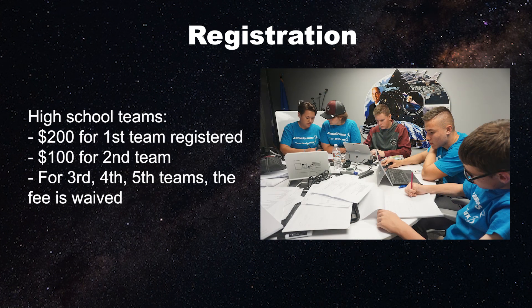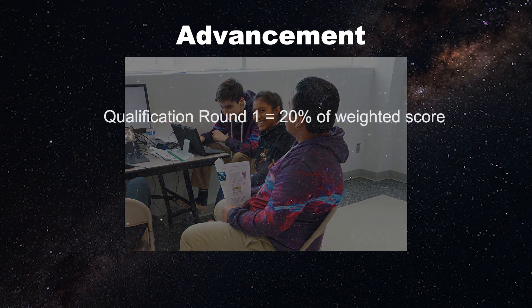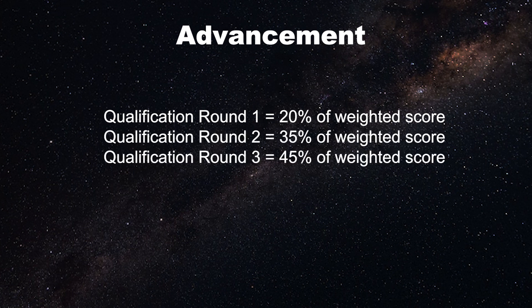For high school teams, there is a $200 registration fee for the first team, $100 for the second team, and no registration fee for the third, fourth, and fifth teams. As for advancement to semi-finals, teams move on from the qualification rounds based on their performance and is combined into a weighted score. Qualification round 1 makes up 20%, qualification round 2 makes up 35%, and qualification round 3 makes up 45% of the weighted score.